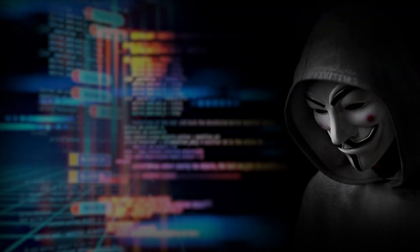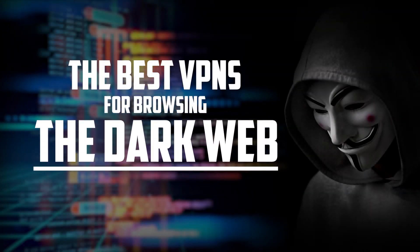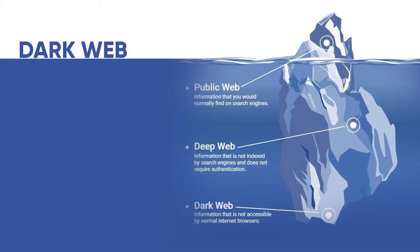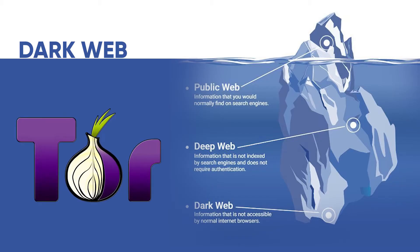Hey guys, so today I wanted to talk about the best VPNs for browsing the dark web. The dark web is part of the internet that search engines don't index, and it's basically not accessible — you have to use specialized tools like the Tor browser.